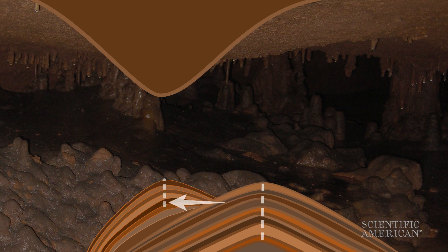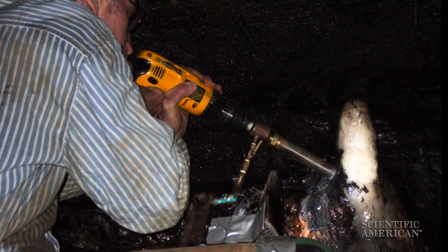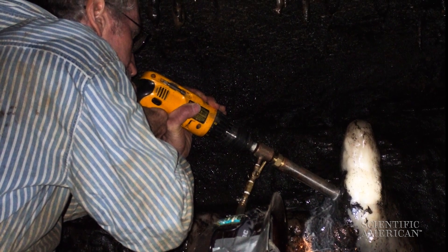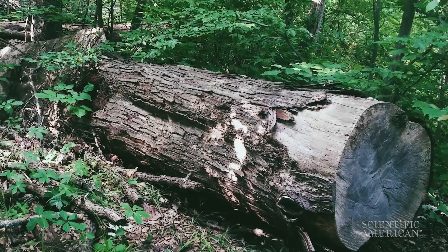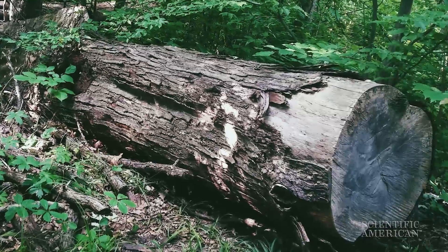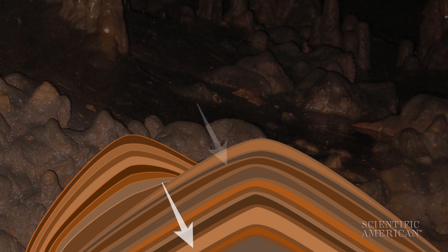A shift in a stalagmite's central axis tells scientists there was an earthquake. If they date the layer where the shift happened, researchers can tease out when these ancient earthquakes occurred. Just like the width of a tree ring can reveal how much water the tree got each year, researchers can examine stalagmite layers to see how the climate has changed.